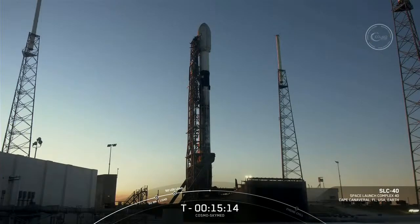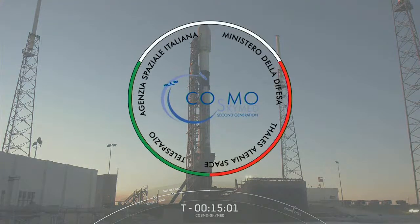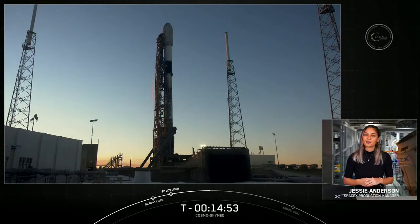On your screen is a live view of Falcon 9 awaiting its 6:11 p.m. Eastern time launch from Space Launch Complex 40 at Cape Canaveral Space Force Station. Good evening and welcome to our launch coverage of Cosmos SkyMed's second generation FM2 for our customer, Thales Alenia Space. My name is Jesse Anderson, I'm a production engineering manager for Falcon here at SpaceX, joining you today from our SpaceX headquarters in Hawthorne, California.